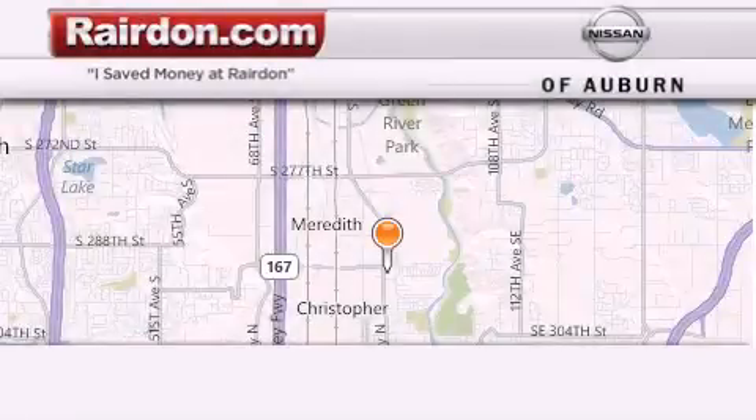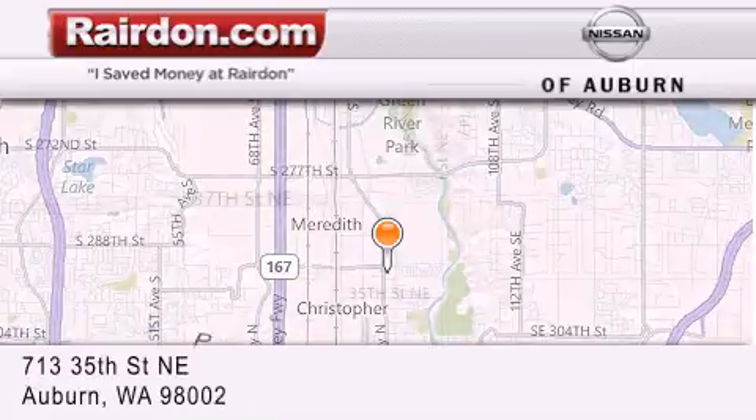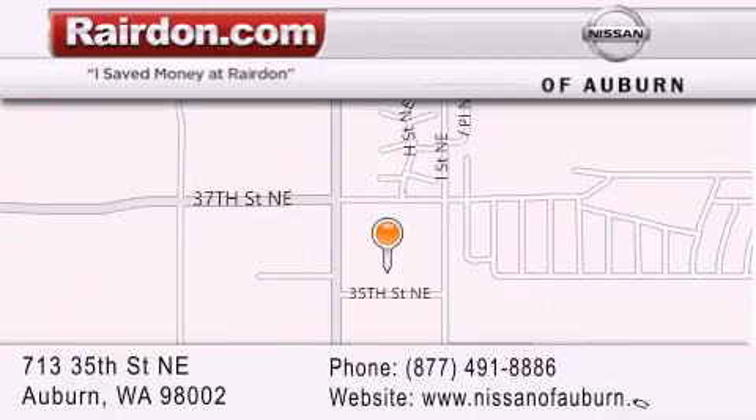Thank you for considering Raritan Nissan of Auburn for your next new or pre-owned vehicle. For additional information please visit our website, give us a call or stop by our dealership. We are located at 713 35th Street NE in Auburn, WA, just minutes from Interstate 167 and conveniently located between Seattle and Tacoma. We look forward to serving you!